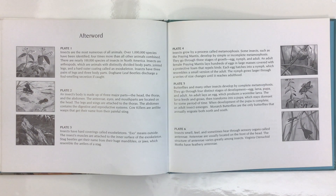Insects have three pairs of legs and three body parts. Dogbane leaf beetles discharge a foul-smelling secretion. An insect's body is made up of three major parts: the head, the thorax, and the abdomen.